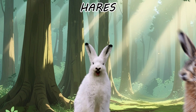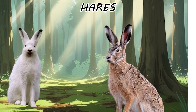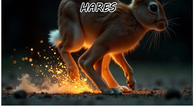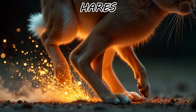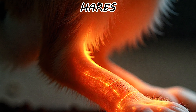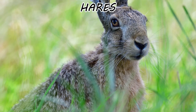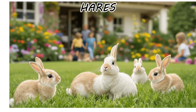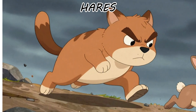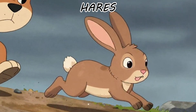Their ears are significantly longer to dissipate the massive amounts of heat generated during high-speed chases across open plains. Their hind legs are over-engineered kinetic levers packed with fast-twitch muscle fibers that require constant caloric input. A hare is a solitary specialist that bets everything on its own hardware. If a rabbit is a civilian in a bunker, a hare is a paratrooper dropped behind enemy lines with nothing but its own legs and a hope for a high-speed exit.